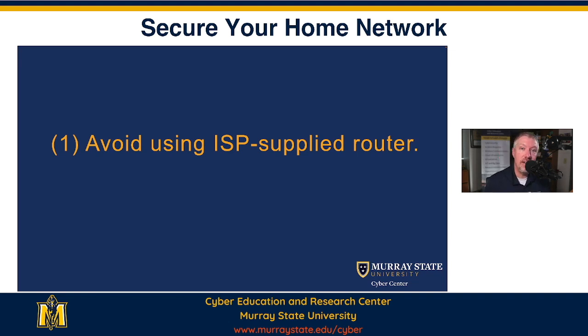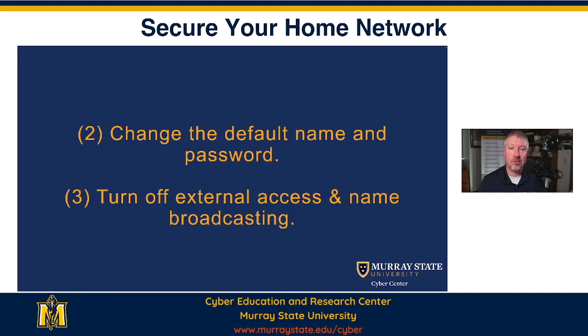And frankly, it's increased the reliability because the router and modem that my provider gave me — or rented to me — was much older, much less secure, much more prone to messing up and having to be rebooted. So I got my own, and my home network is more safe, more secure. And it's also faster.